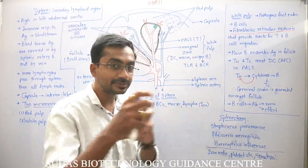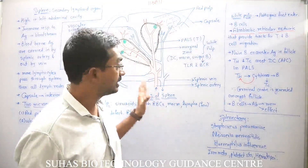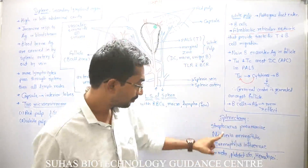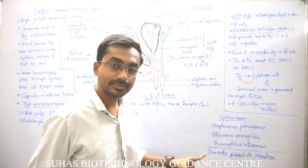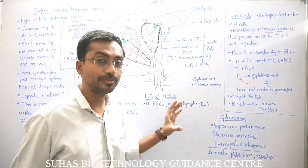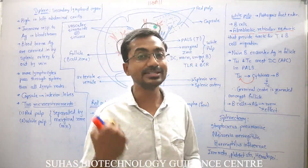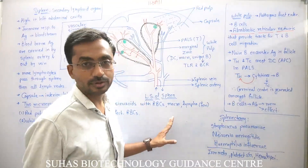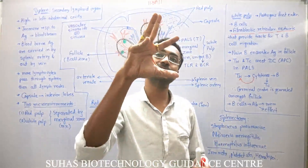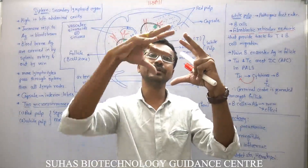If splenectomy — removal of spleen — takes place, all blood-borne infections can easily infect the body. For example, Streptococcus pneumoniae causing pneumonia, Listeria causing meningitis, and Haemophilus influenzae — these are germs that spend more time in the blood. With the spleen removed, nobody will take care of the body against these pathogens.